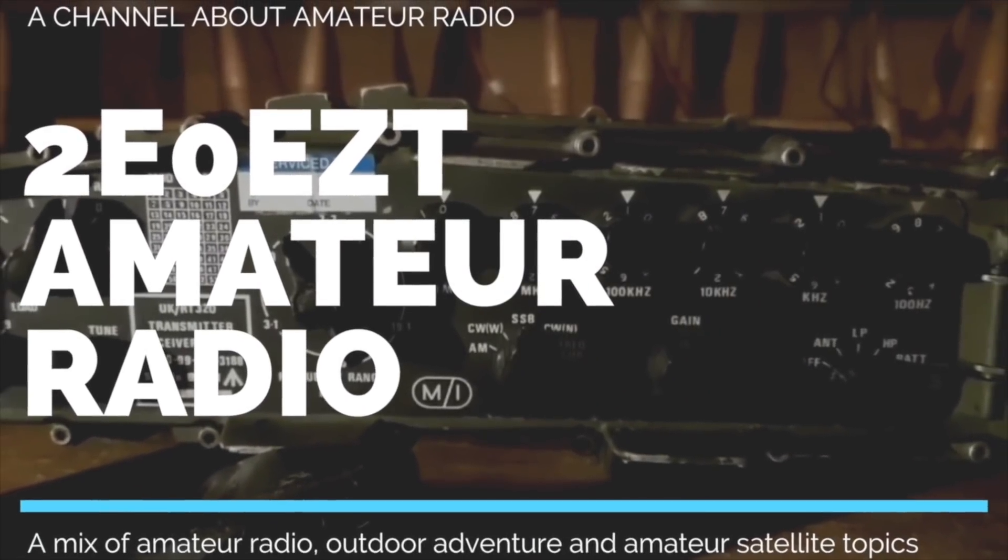Hello and welcome. Today we're back in the woods and also trying to get a VHF signal out from the woods. So today it's mostly heading back to the bug-out location.